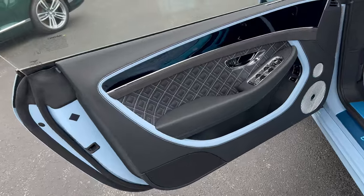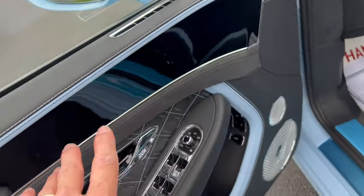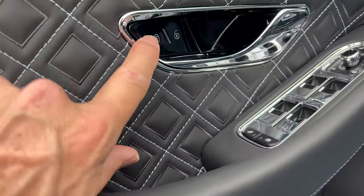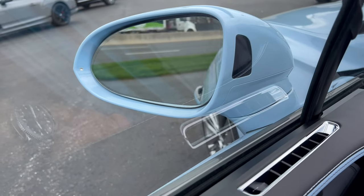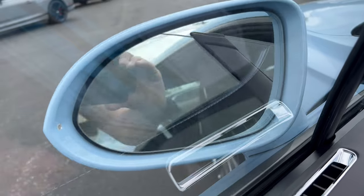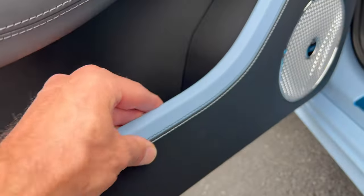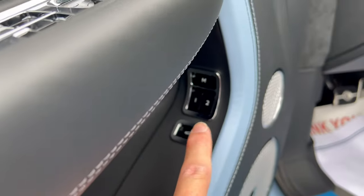Starting with the driver's side door panel — look at this leather stitching in light blue to match the exterior. We have piano gloss black plastic up top but not in a spot you'll touch. Then alcantara underneath with diamond-patterned leather stitched in light blue, chrome on the switchgear and door handle. The door pull is all leather — most car makers use plastic here — stitched light blue and black on the inside, with two memory seat settings and the trunk release.